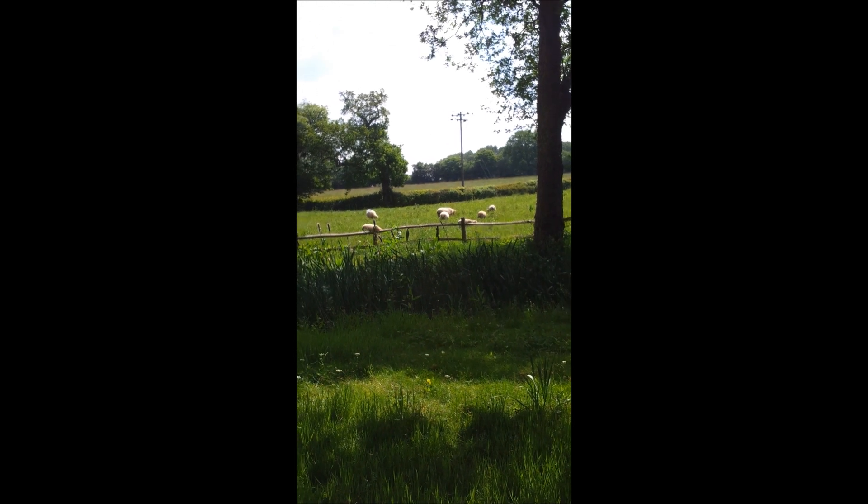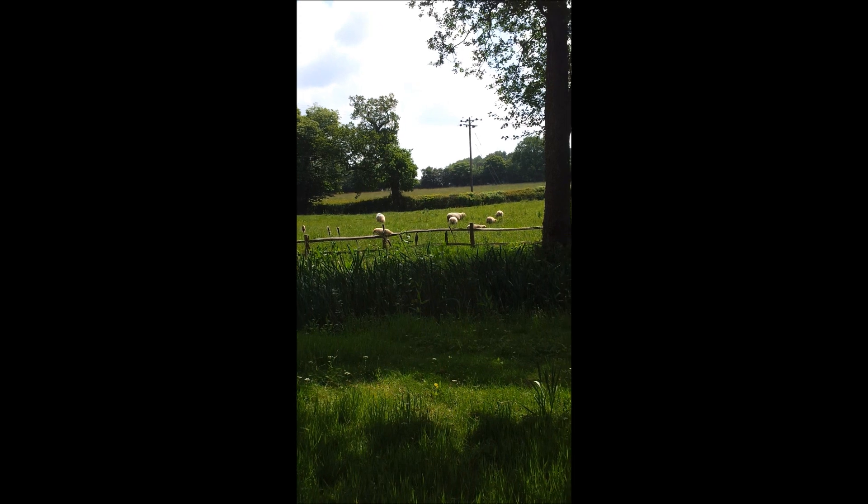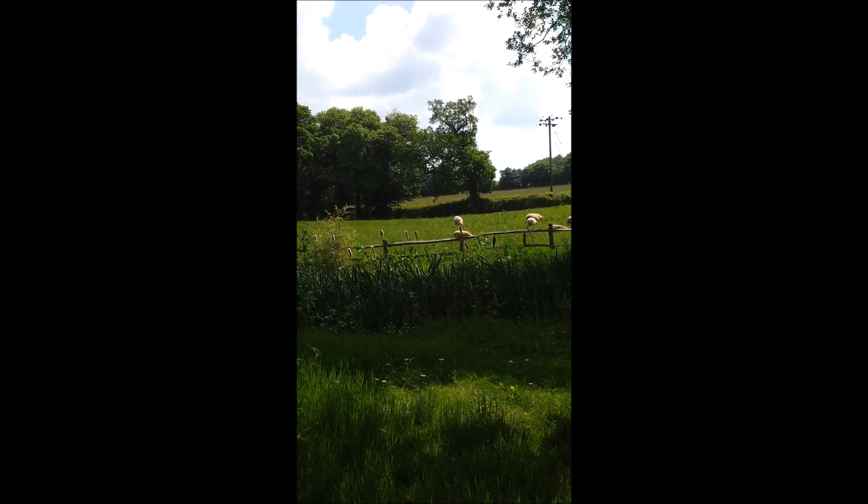This is one of Margaret's fields — you can see her sheep and her lambs that were only born a few weeks ago are growing very, very rapidly.